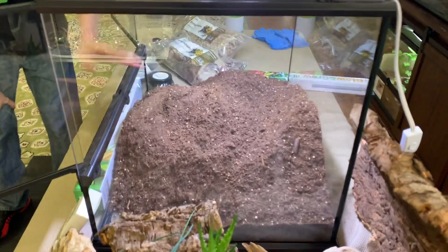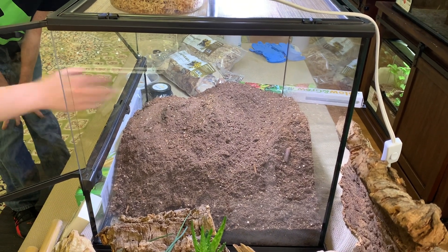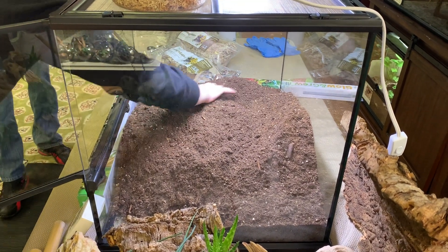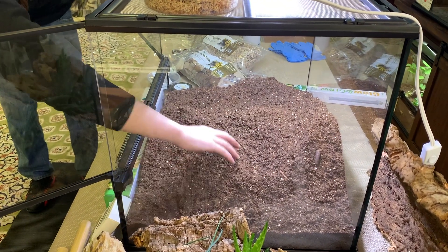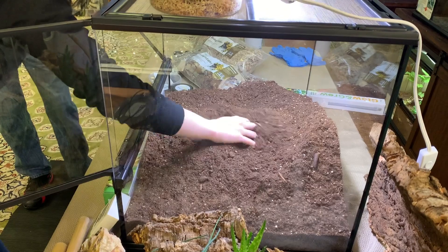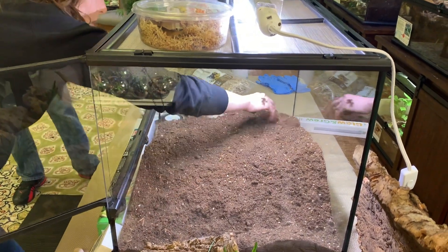Mariah, do you want to go ahead and get this evened out? We could leave it almost as is and have an interesting form going on — some areas that are thicker, some that are not.